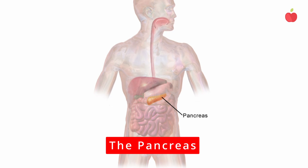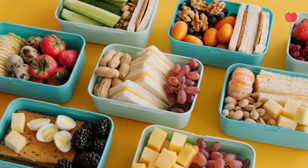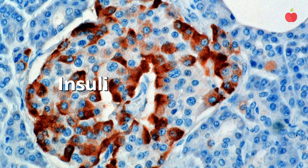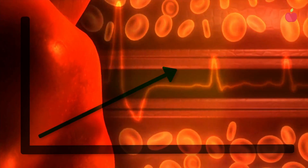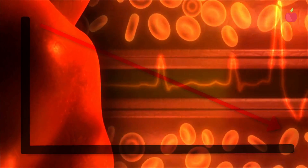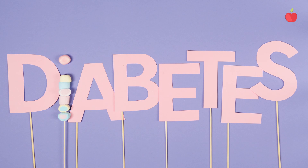The pancreas is important for the digestive system. It produces enzymes that help break down carbohydrates, fats, and proteins. It also produces two hormones: insulin and glucagon. Insulin signals the body to take excess sugar out of the blood and store it, while glucagon signals the body to release stored sugar into the blood when levels are too low. If your pancreas has trouble producing insulin, you can develop a condition called diabetes.